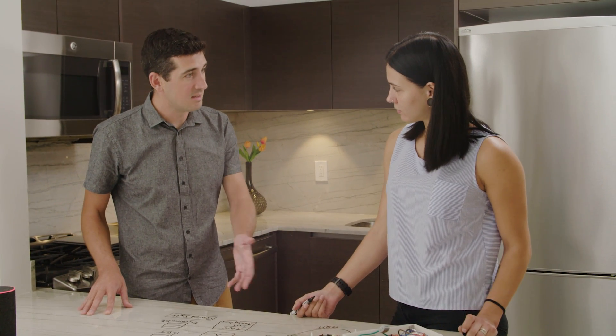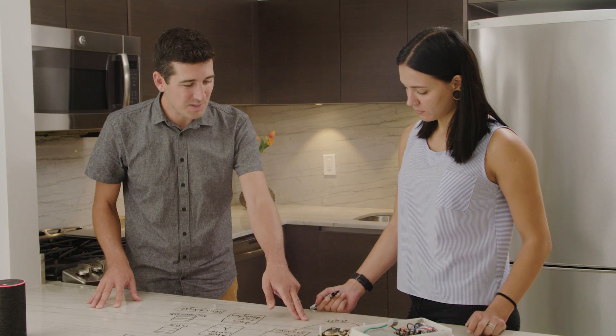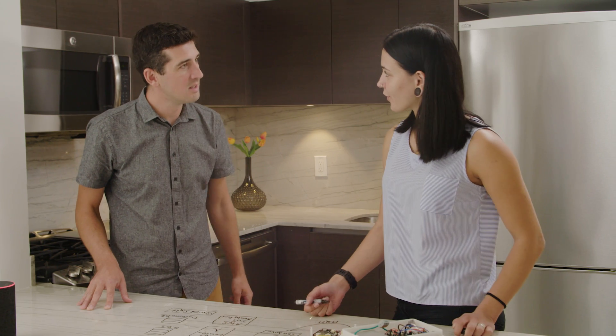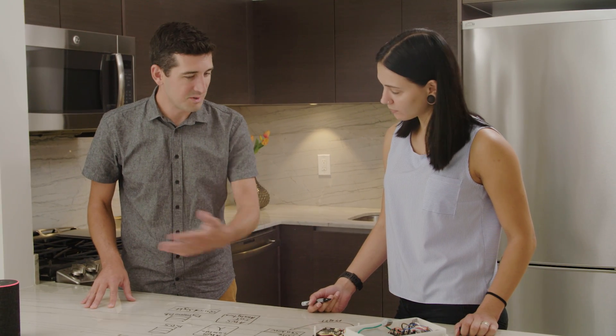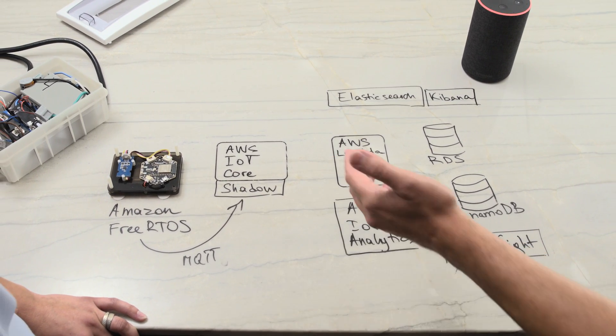I really liked that gateway-less architecture using Wi-Fi to connect. You're using MQTT protocol — from a security perspective, are you doing certificate-based authentication? Yes, this is certificate-based. So cert-based auth, MQTT, and the data — whether it's temperature, humidity, or power consumption — flows from the device into IoT Core.